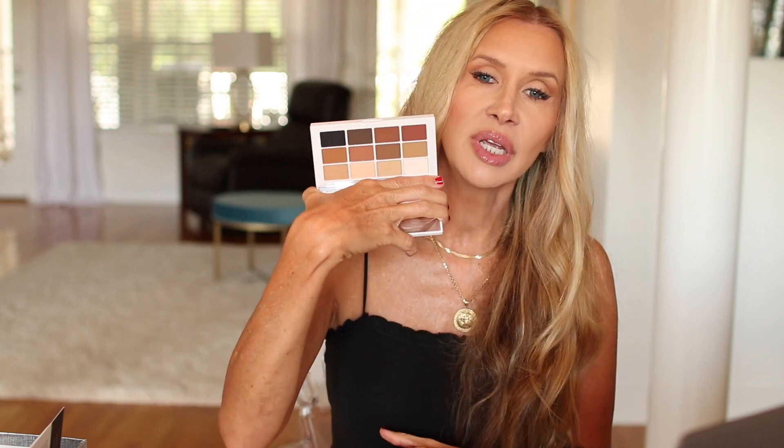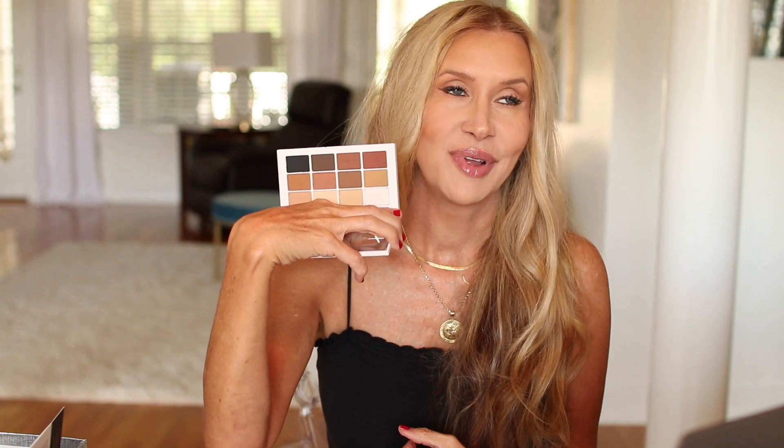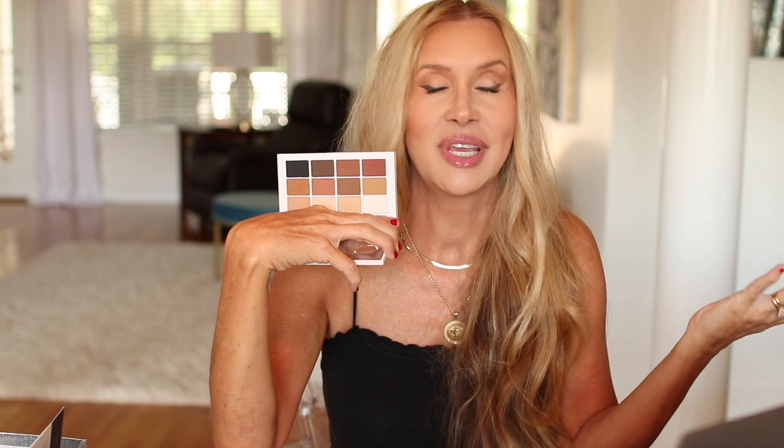I was thinking, okay, I'll use this today — I didn't have any real big plans. I went out to the mailbox and got it. I used my typical Laura Mercier Eye Basics and I was blown away.